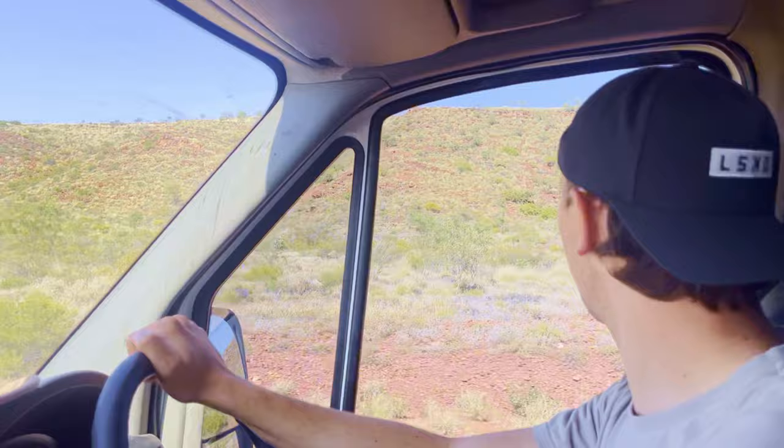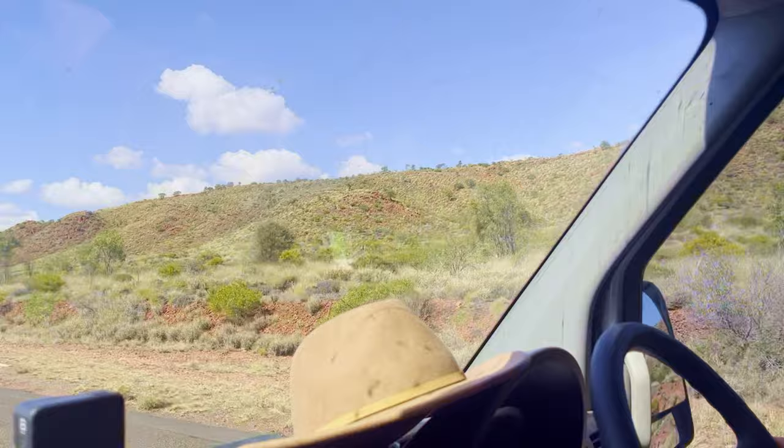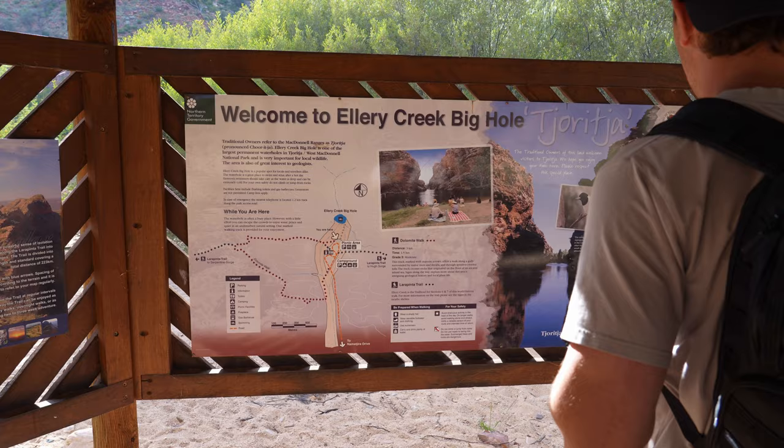How fast are they going? 70 k's an hour — that's a quick budgie. They're coming this way! Last stop for today is Ellery Creek. We were going to do a bit of a hike but the day's sort of gotten away so we're just going to go and check out the waterhole here.